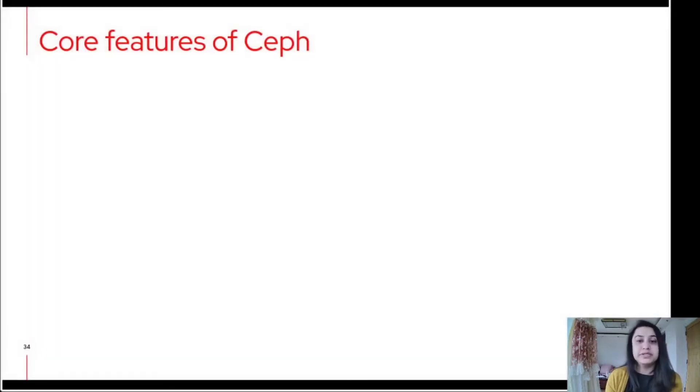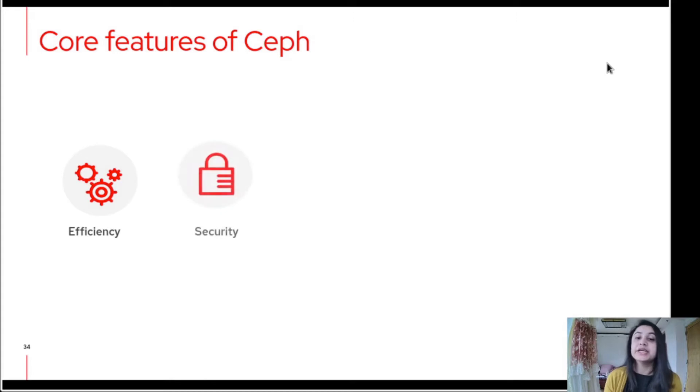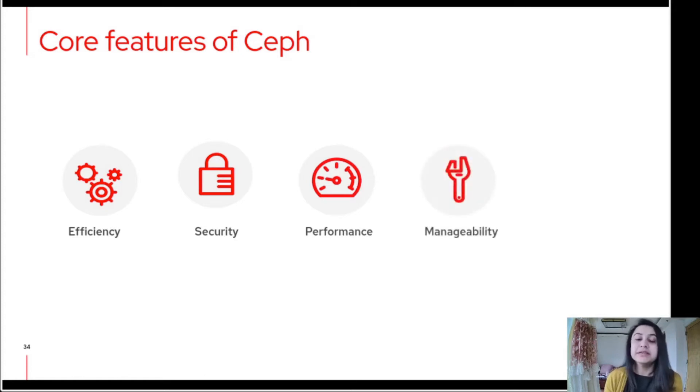Let's look at some of the best features. Ceph storage is highly efficient as it provides thin provisioning and inline compression with containerized deployment, which reduces hardware requirements. It's highly secure, providing object-level encryption and sophisticated authentication features. Ceph is able to handle billions of objects with performance that grows with capacity. It has dramatically simplified installation along with operational monitoring and capacity management, which provides a full CLI interface. And Red Hat Ceph storage gives 100% API coverage.